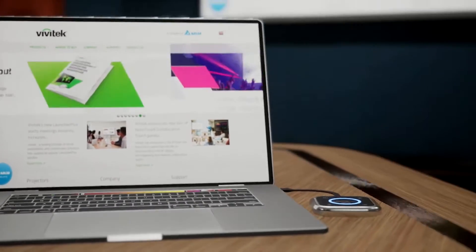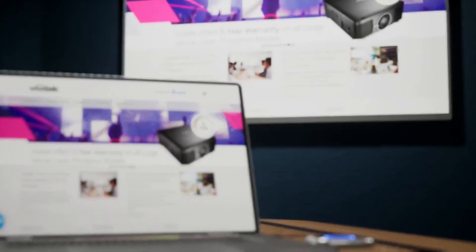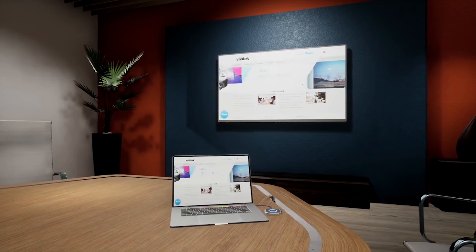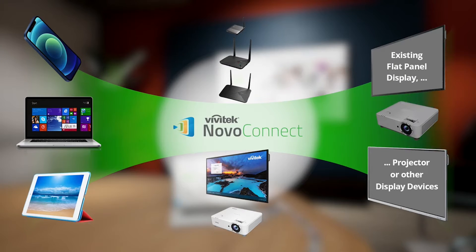That's where the Novo ecosystem comes in — a complete solution for wireless collaboration and digital signage. Now everyone can connect and share their content up on any display device. Easily, wirelessly, and securely.